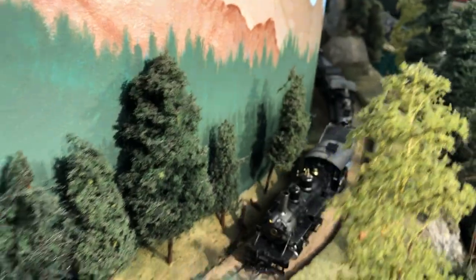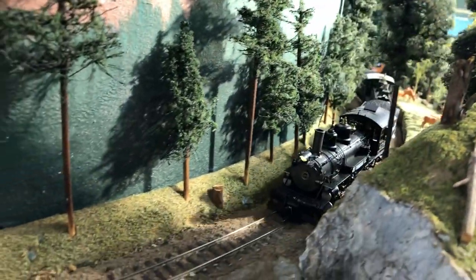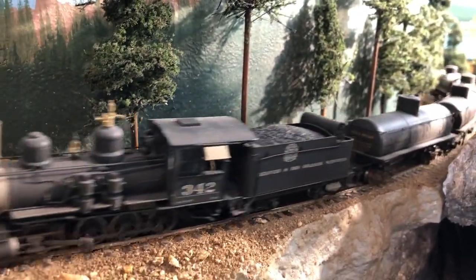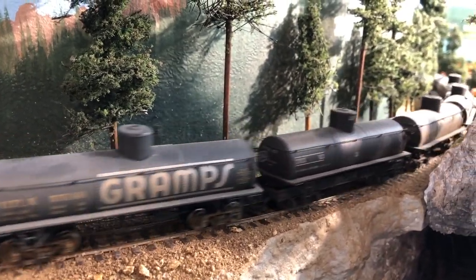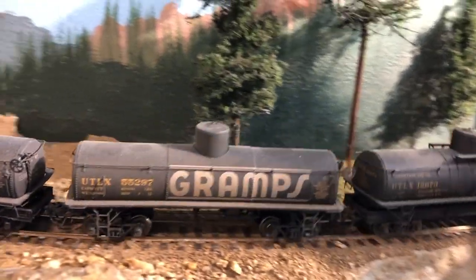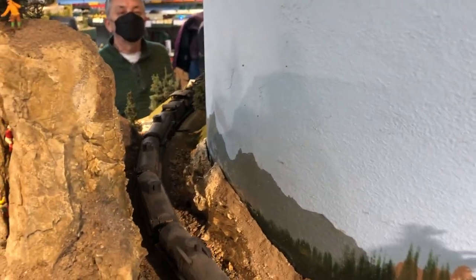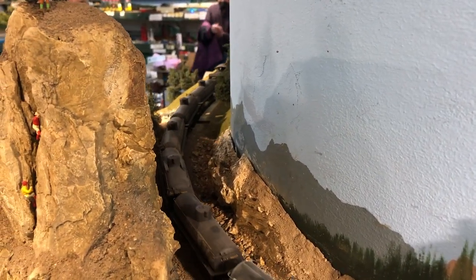The narrow gauge is really shoehorned into this peninsula. This spot right here is the ruling grade on the narrow gauge line, because I have to get clearance above the standard gauge line in the portal that you see to the right there. We wouldn't normally run trains this fast, but like I said, we were just in a hurry to clear out the delta yard so we could do some spray-painting.